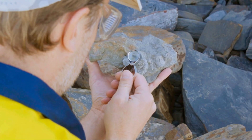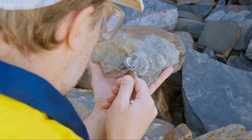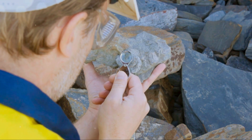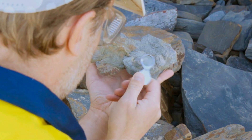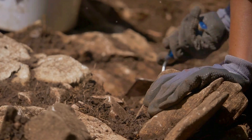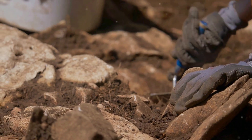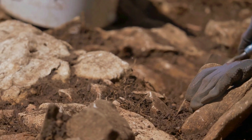Preservation efforts are crucial for academic research. Each layer of sediment, each fragment of bone can unveil new information about our past. But beyond that, they serve as a reminder of our connection to the past and the continuity of human existence. By preserving these mounds, we ensure that the stories they hold aren't lost to time.